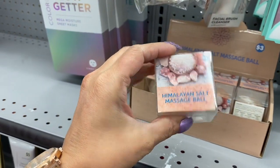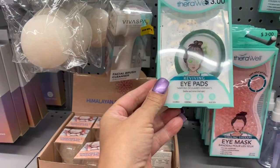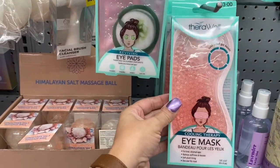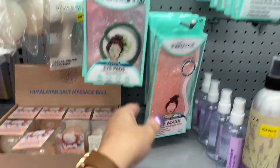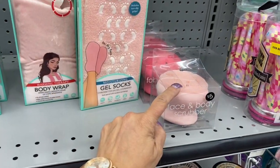Here's the Himalayan salt massage ball. Wow. And here's the cucumber eye pads. Therawell makes these. The eye mask. The sinus pillow. And they have the face and body scrubber.